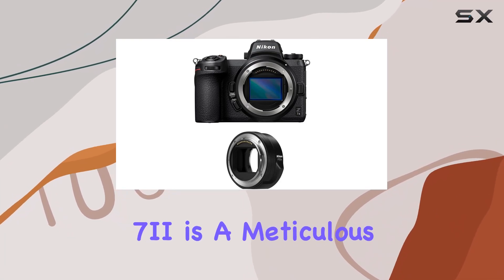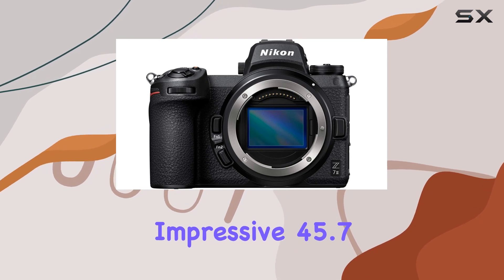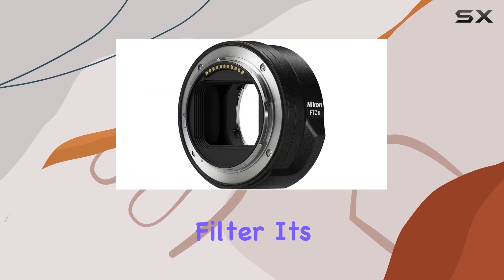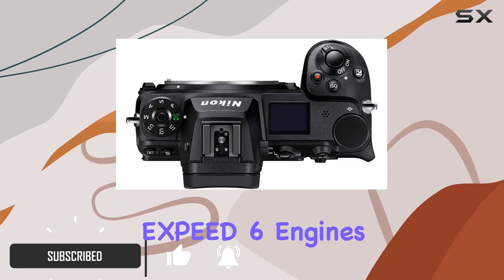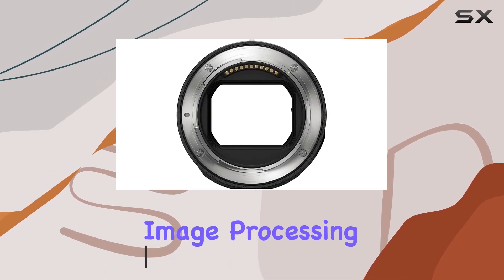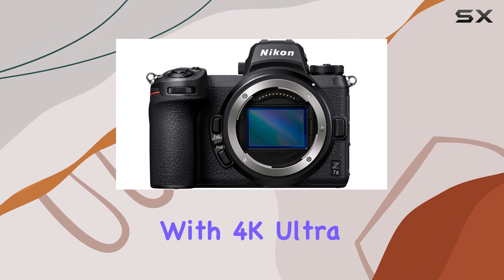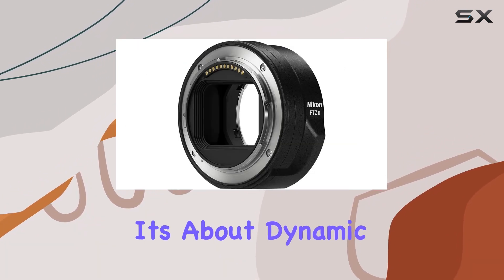The Nikon Z72 is a meticulous powerhouse for photography enthusiasts, boasting an impressive 45.7 megapixels without an optical low-pass filter. It's more than just high resolution — it's a tandem of dual XP6 processor engines propelling faster image processing and enhanced buffer capacity for seamless performance. With 4K Ultra HD video at 60p, it's not just about stills; it's about dynamic videography too.